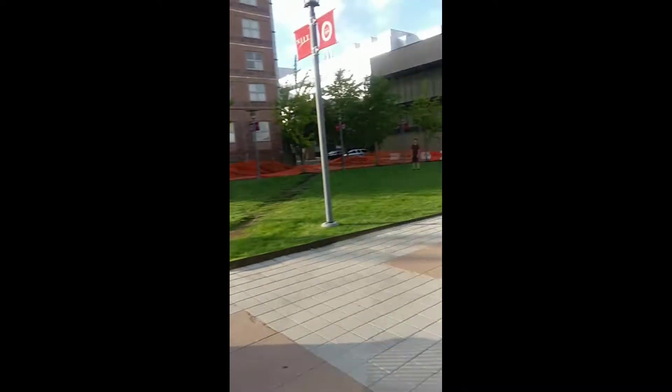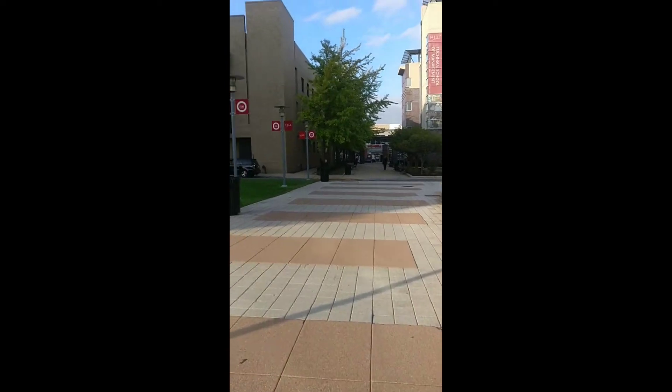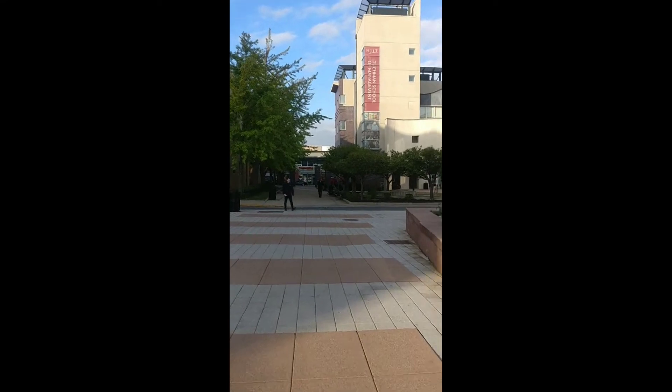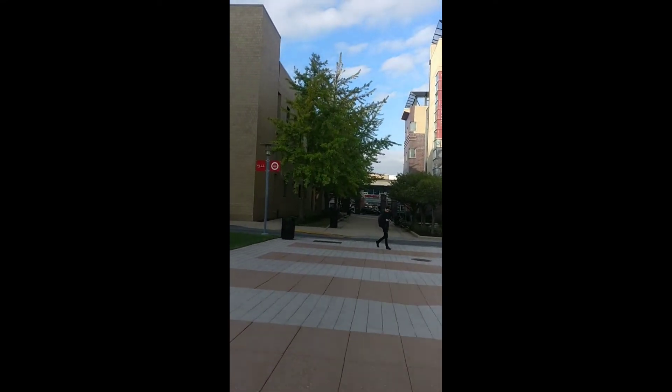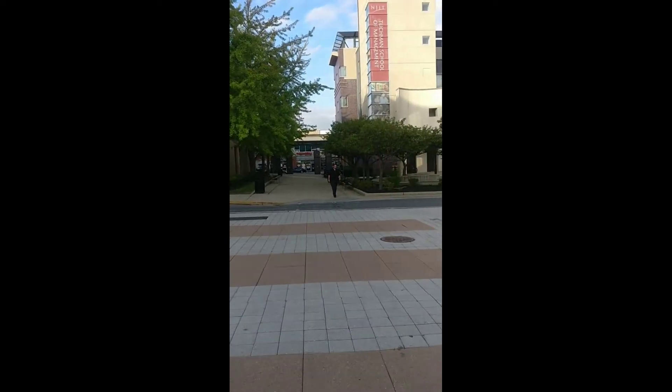On the left is the residence of NJIT students. This is the on-campus residence where students live on campus. If you are taking on-campus housing, you get to stay over here.